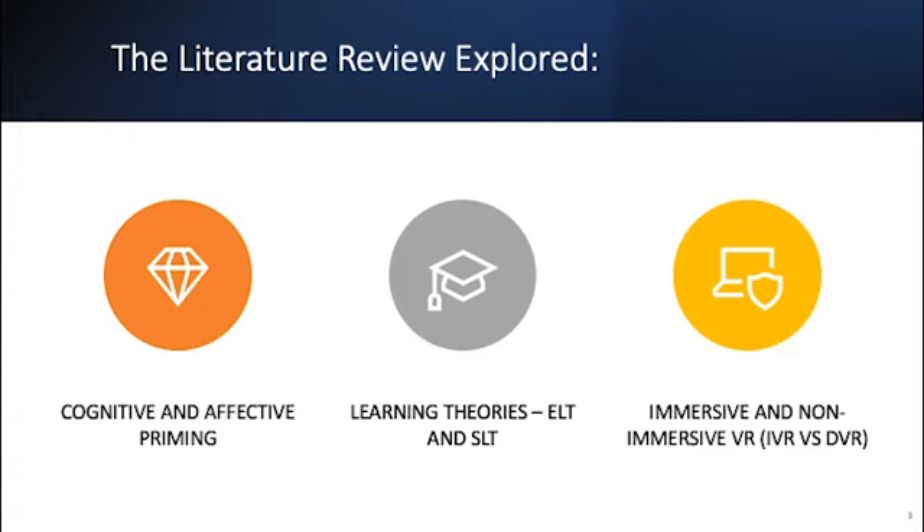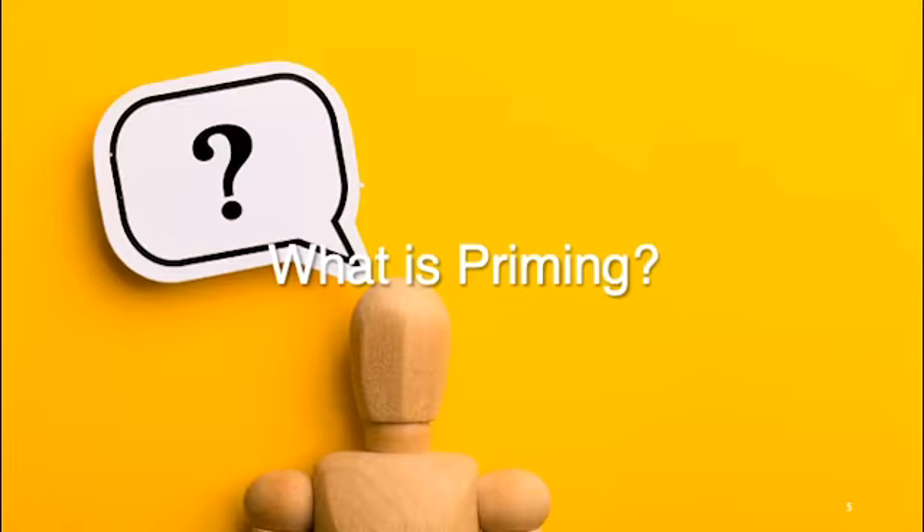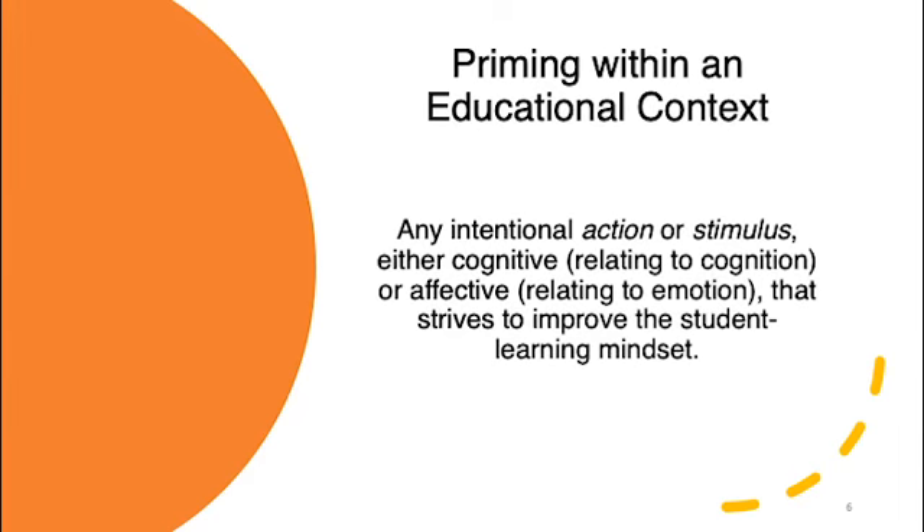For the literature review, we looked at cognitive and affective priming, experiential learning theory, situated learning theory, and immersive and non-immersive VR. We learned that priming interventions can be very powerful tools to induce positive psychological learning effects in real time. In our context, priming is any intentional action or stimulus — either cognitive, relating to cognition, or affective, relating to emotion — that strives to improve the student learning mindset.